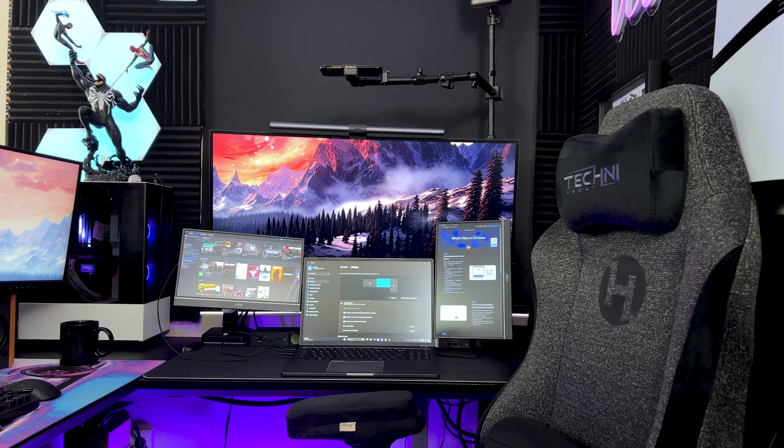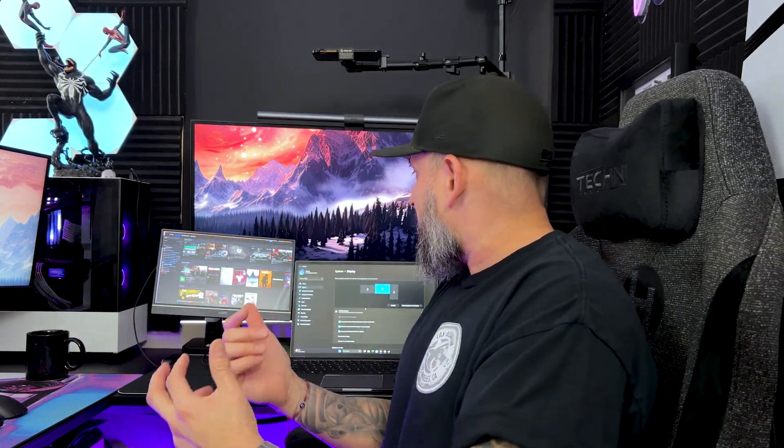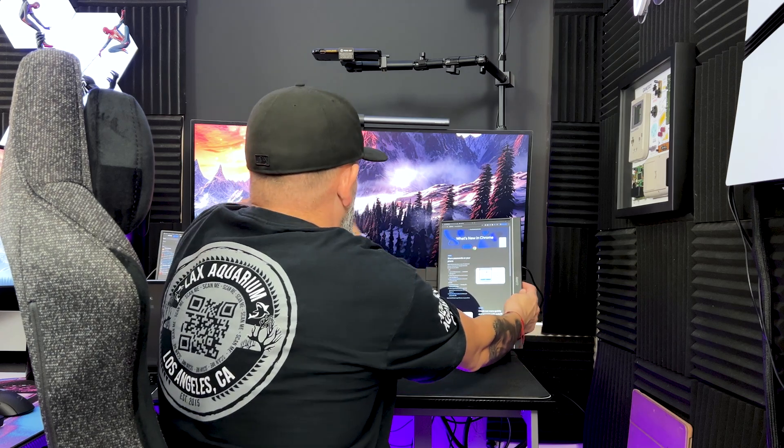There it is — the G Story portable dual monitor setup. Let me know what you guys think in the comments below. This is something that many people on the go might be interested in picking up because it extends your desktop and you have a lot more space to work or game on. It does come with a stand where you can move the monitors around and set it up however you want.